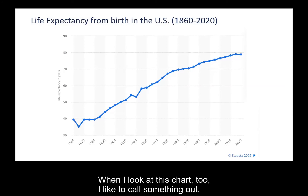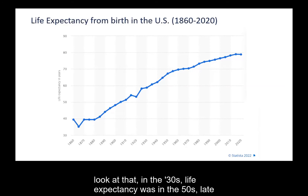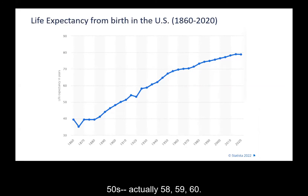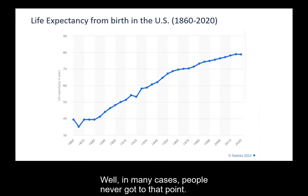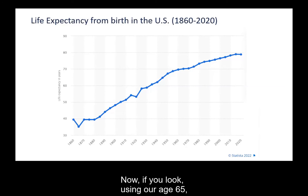When Social Security was introduced in the 30s, life expectancy was in the late 50s — 58, 59, 60. When they set up Social Security, they said if you live to 65, we'll give you a retirement benefit. In many cases, people never got that point — they died before they were even eligible. Now, people are living well beyond age 65 to 67. People are getting Social Security on average with a life expectancy well into the late 70s and early 80s. But you have a plan, right?